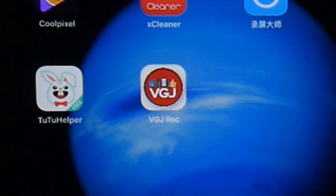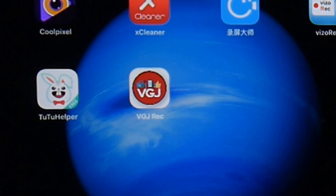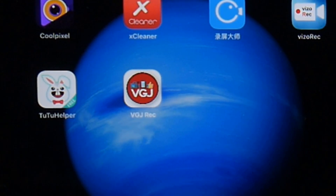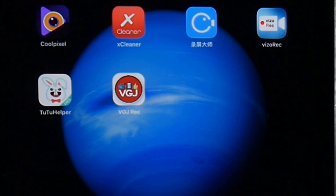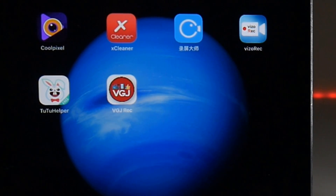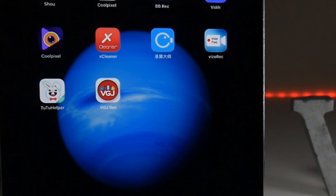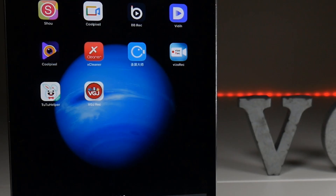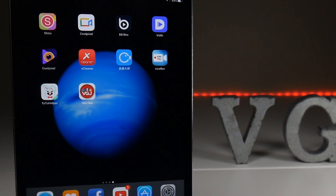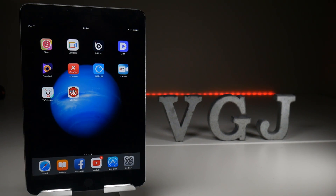So here we are folks, VGJ Rec, an iOS screen recorder from my wish list which I hope you're all going to love. This is unlike any other screen recorder we've had before, it has so many new features and to be honest it feels like a momentous emotional moment for me. I never thought I would have an application on an iOS device. It's all mostly thanks to the developer who's done a stupendous job in getting this up and running.